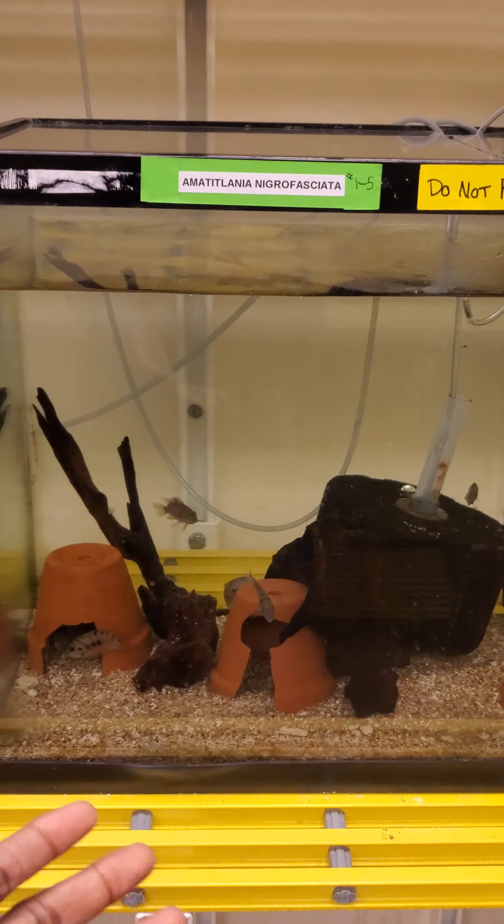What I did was I took the eggs out once they laid them and I put them in here with an air stone to raise them up. They hatched and they've been eating baby brine shrimp, which are really tiny shrimps.